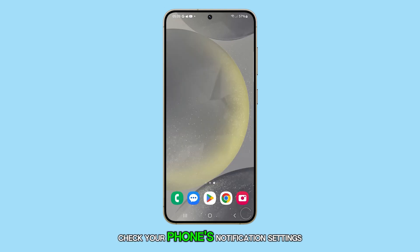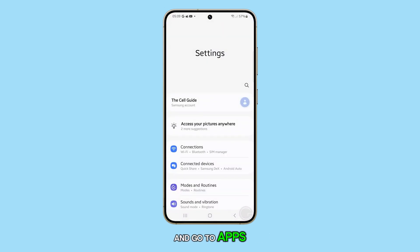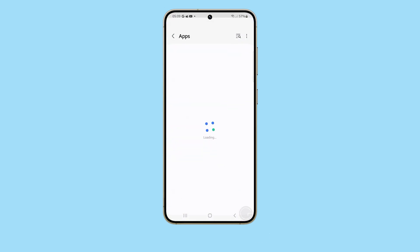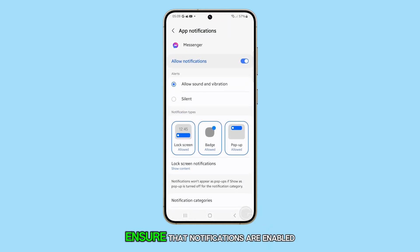First, check your phone's notification settings as the app might be muted. To do this, open Settings and go to Apps. Find and tap on Messenger, then tap Notifications. Ensure that notifications are enabled for the app.